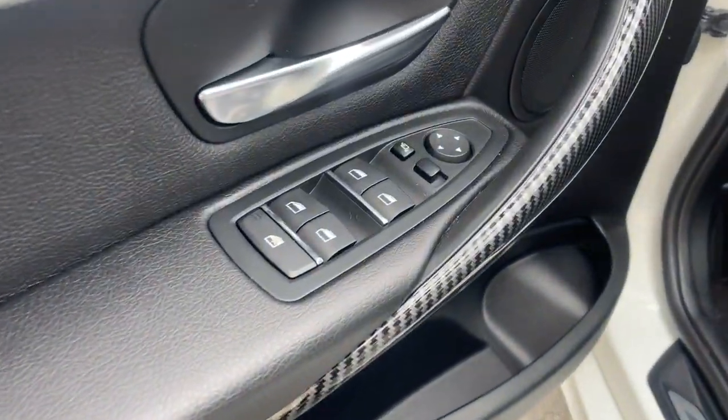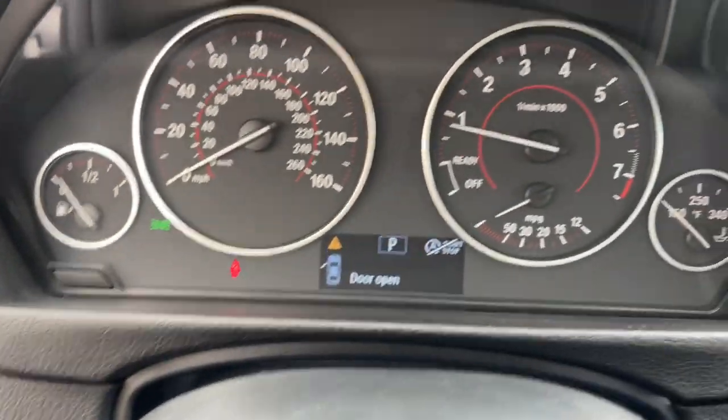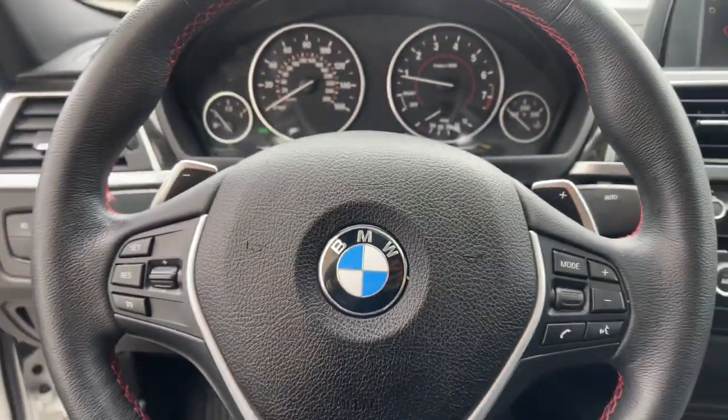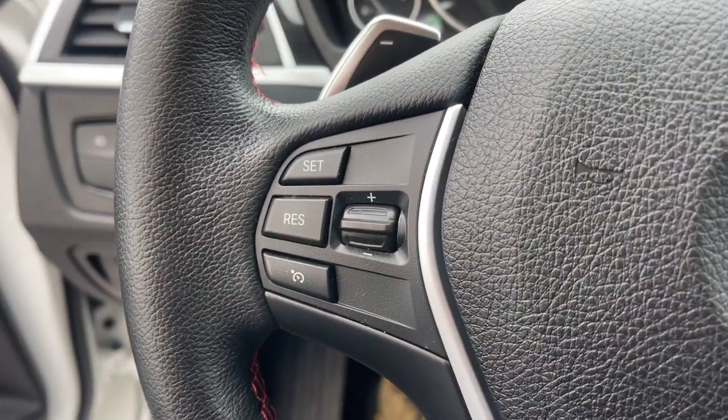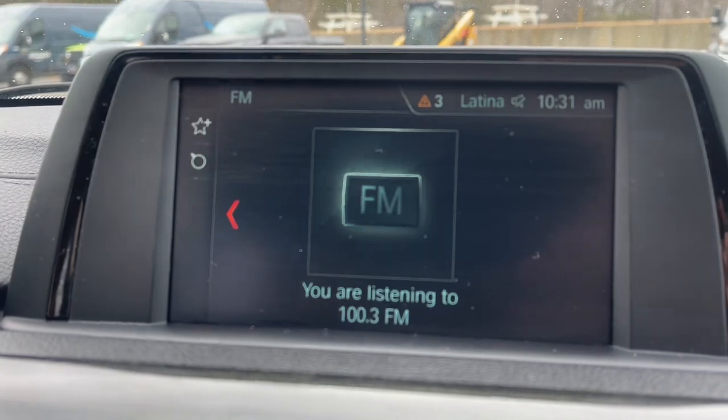Keyless entry, sunroof/moonroof, power passenger seat, woodgrain interior trim, satellite radio, heated mirrors, fog lamps, electronic stability control, alarm, blind spot monitor.